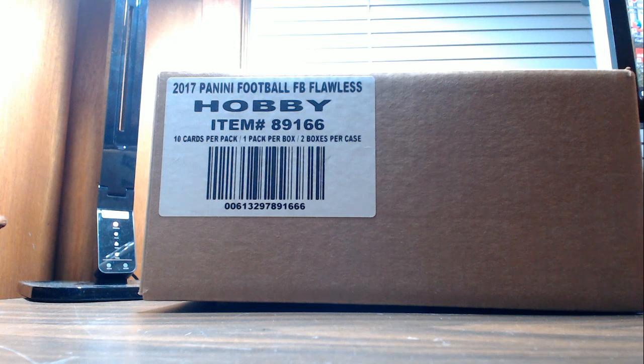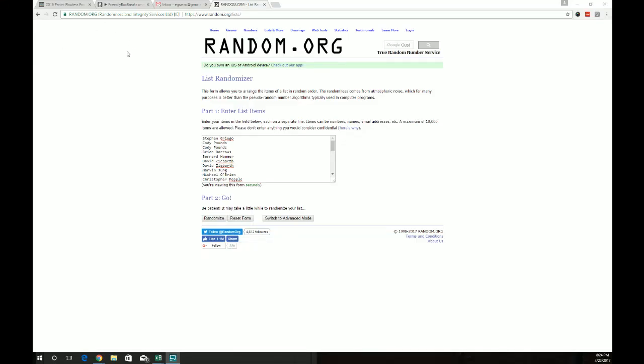This was a pick-your-team break. What we're going to do now is random everyone who bought in to see who gets the Cowboys. I've got everyone's names in random already. We're going to random this list seven times. Good luck to everyone.